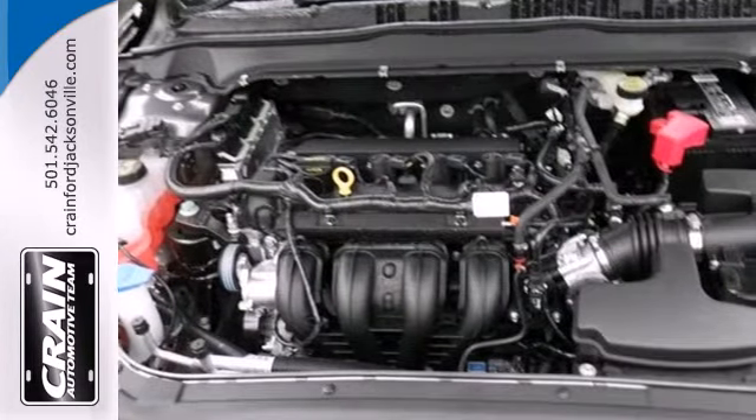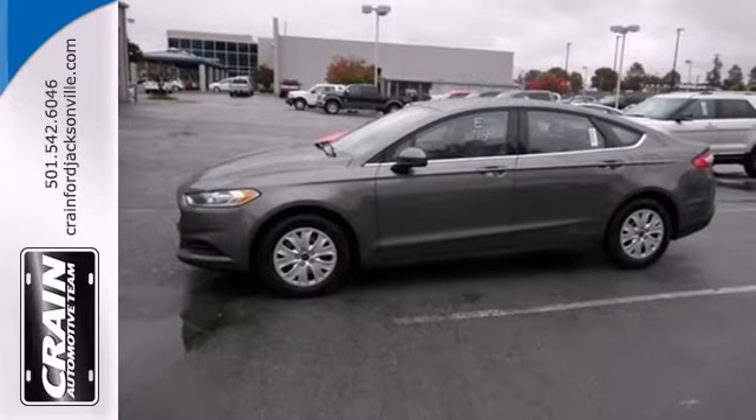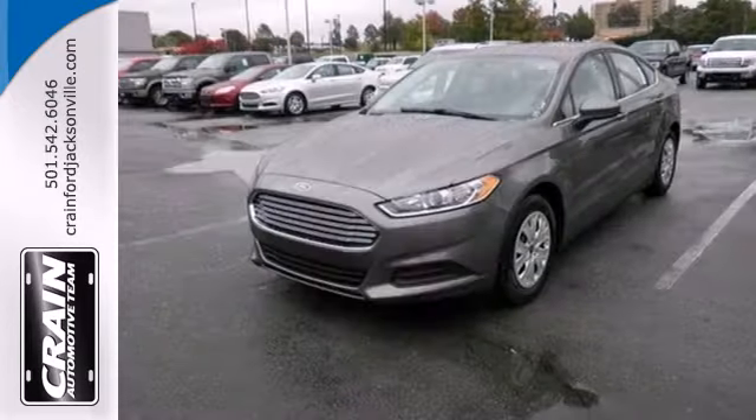The bold grille and low-profile projector headlamps give it a distinctive look. It's quiet and composed without sacrificing engaging, exciting handling.